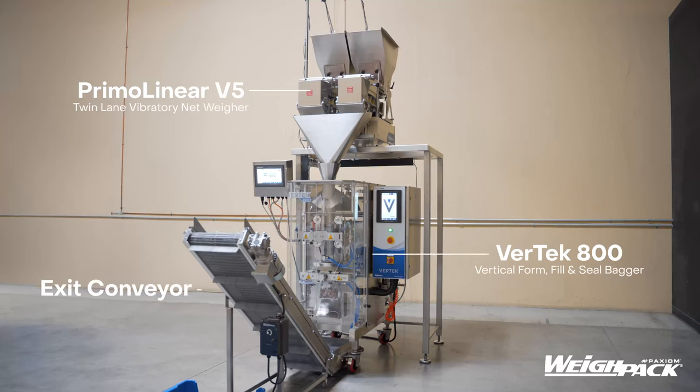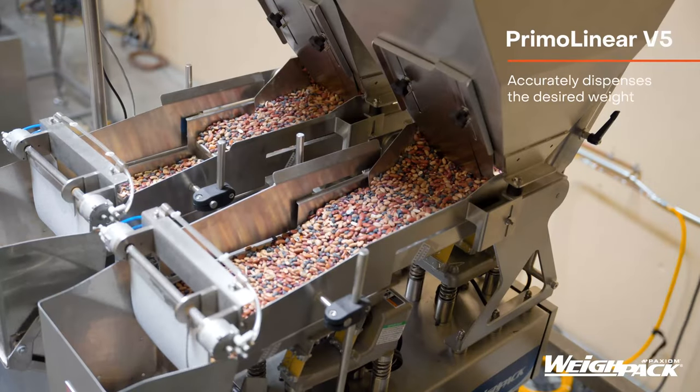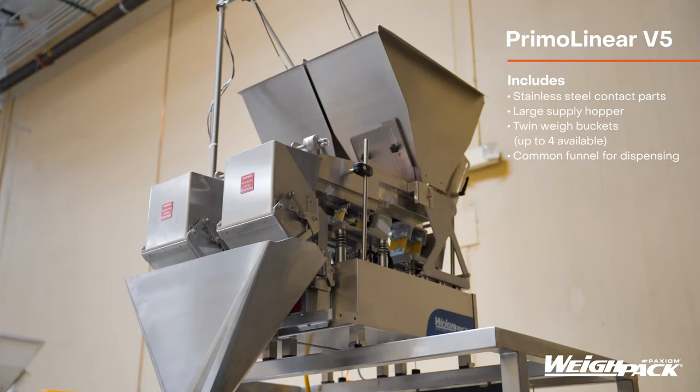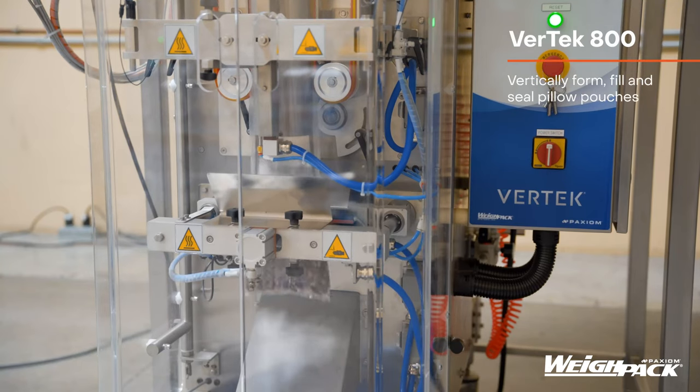Introducing the Twin Lane Primo Linear Scale and Vertec Vertical Form Fill and Seal Machine for packaging products into pillow pouches at rates up to 1,200 units per hour. Compact, reliable, productive, and easy to use are just some of the words our customers use to describe this automatic packaging system.